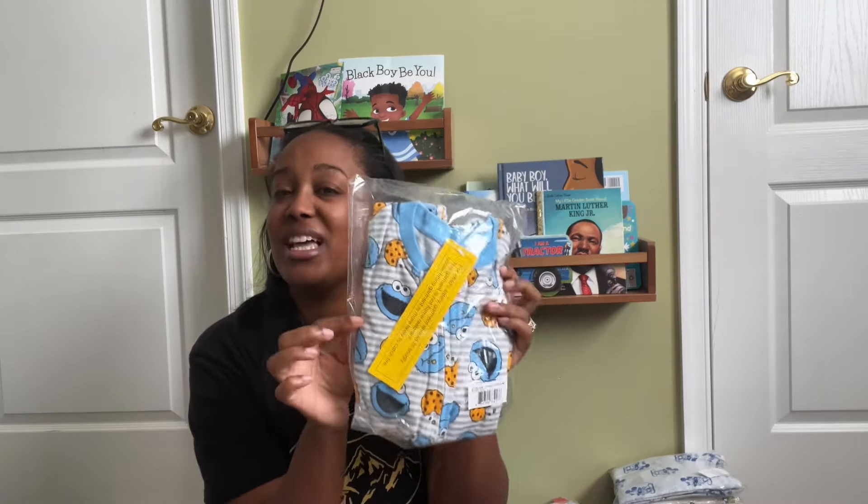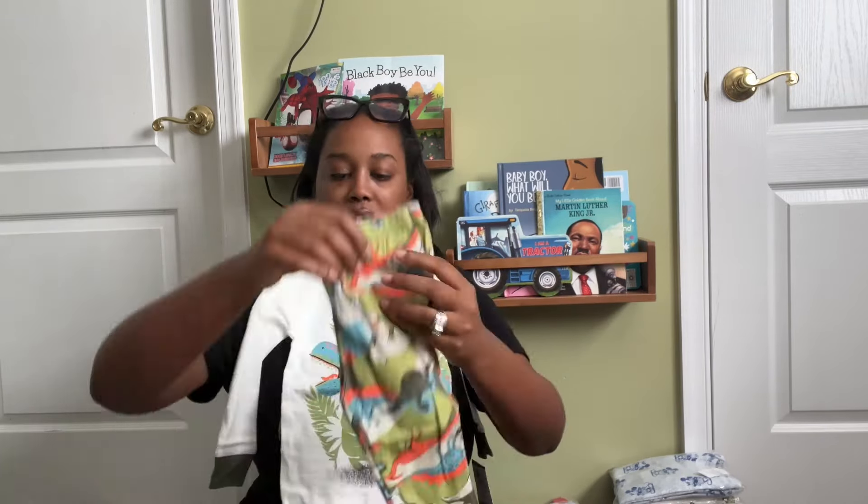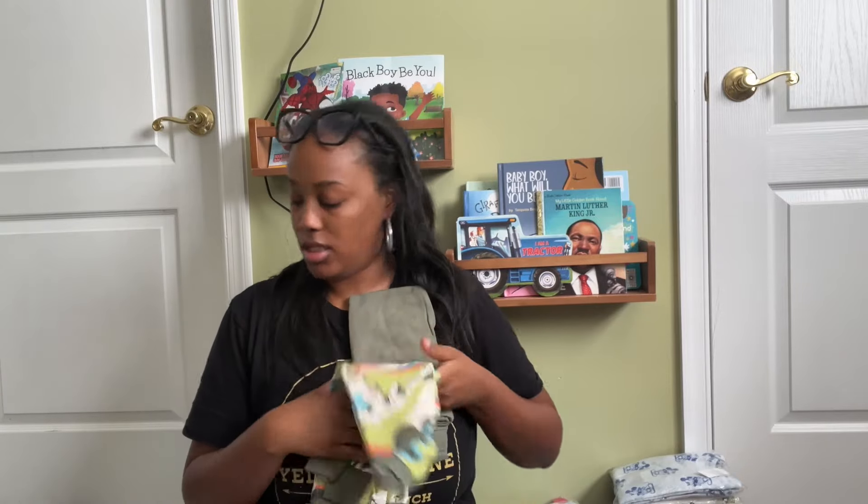They also had a Cookie Monster one — these don't have feet but that's fine because he has slippers and socks. That was also five dollars. I also got this Carter's brand set from Walmart for about eight or nine dollars — and I got two sets of winter pajamas. The first pair has dinosaurs with pants, and the second is solid green pants with a long-sleeve dinosaur shirt. Four dollars each — a steal.